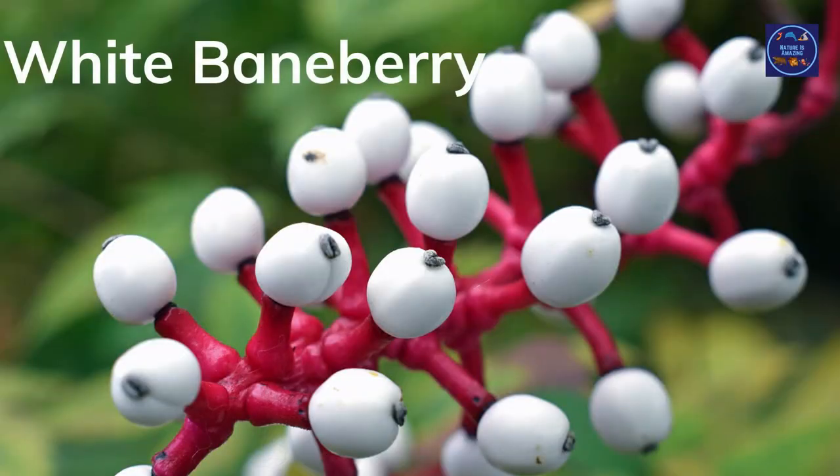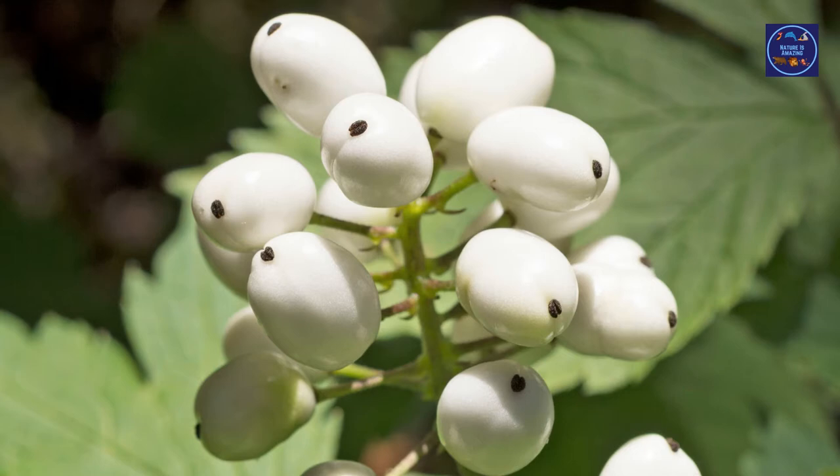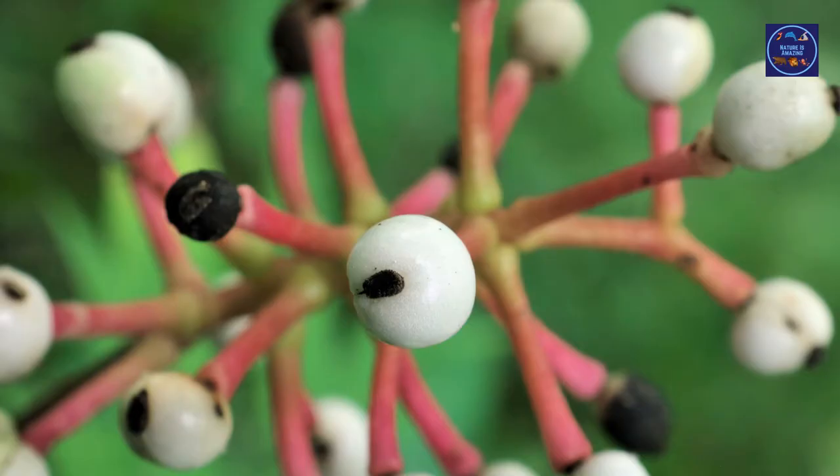White baneberry, or the doll's eye plant, can be found in North America and Canada. This plant grows white berries with black pupils, which do look like the eyes of a doll. White baneberry can grow 30 inches tall, and it blossoms in late summer to fall. It also has very thick red stems that branch outwards, and it produces white flowers. White baneberry grows in woodlands and gardens that have plenty of shade.